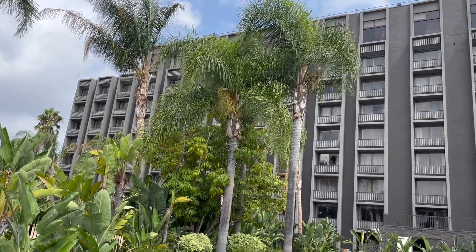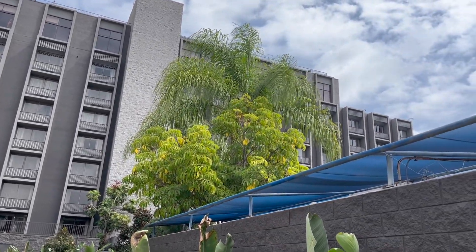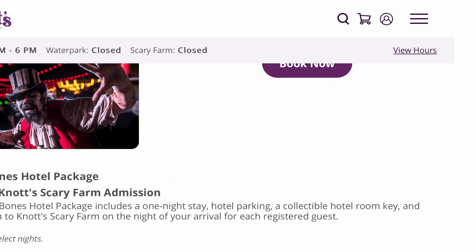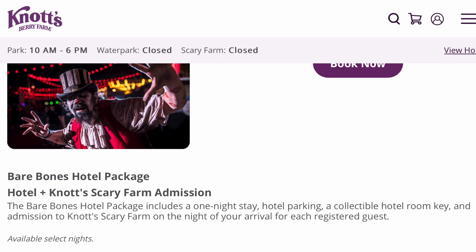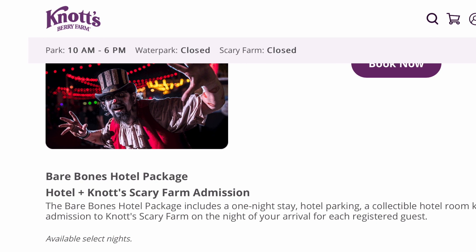During the Scary Farm season there are a number of rooms and packages you can book. I booked the bare bones package which included hotel and park admission. I also added a fast pass for the haunted house lines — I definitely recommend it as lines can get very long. Prices and packages vary so I will add the hotel's website in my description.